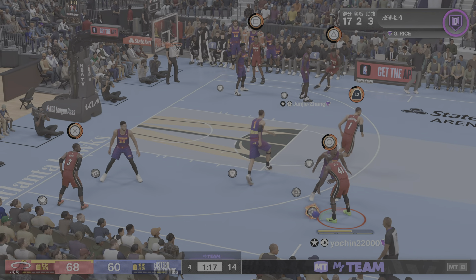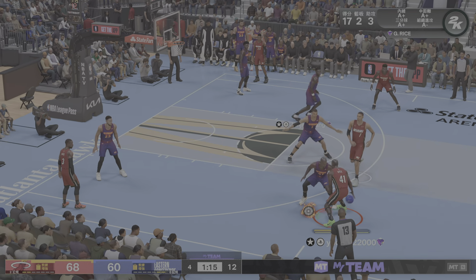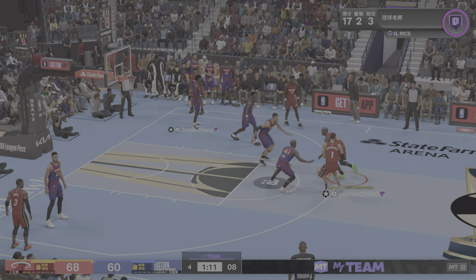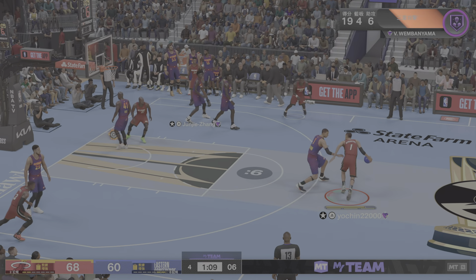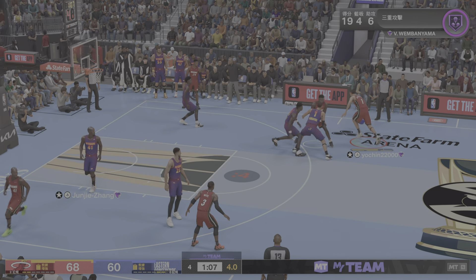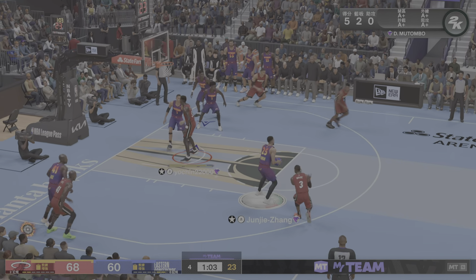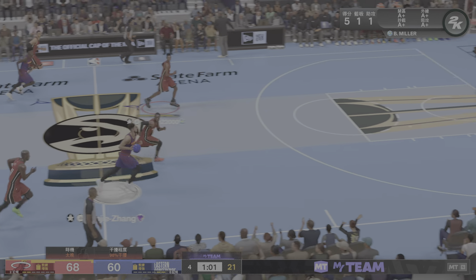Here's Rice — Wembanyama screen. Down low, here's Mutombo — and it's blocked by Wembanyama!